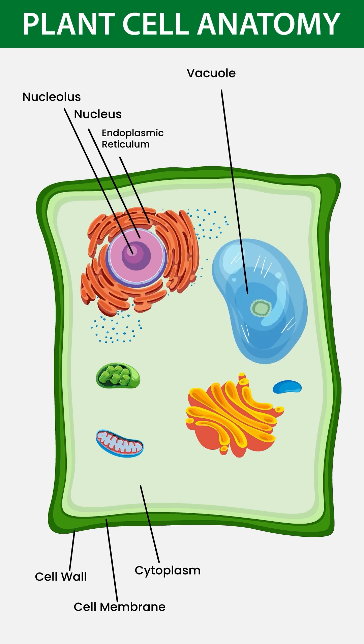Vacuole stores water, food, and waste. Raphide crystals help protect the cell from insects. Druze crystals store waste and help in defense.